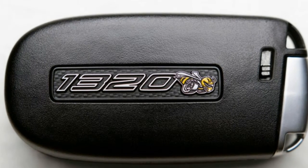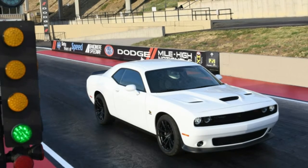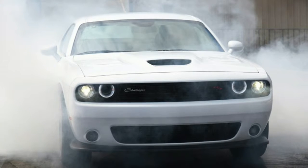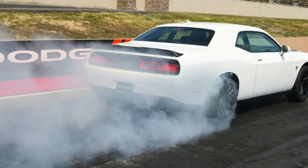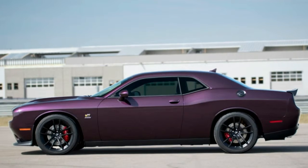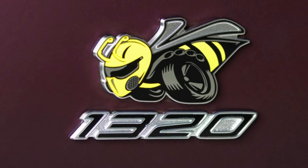The Challenger RT Scat Pack 1320 joins a number of other upgraded 2019 Dodge models, including the Challenger SRT Hellcat Redeye and the upgraded 2019 Charger SRT Hellcat. The Scat Pack 1320 adds $3,995 to the Challenger RT Scat Pack's base MSRP. Since the automatic transmission is mandatory, you need to tack on another $1,595. Add in destination, and the Scat Pack 1320 will set you back at least $45,980. Cars will hit dealer lots early next year.